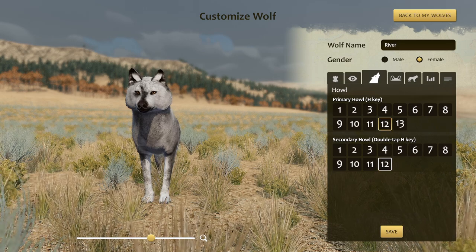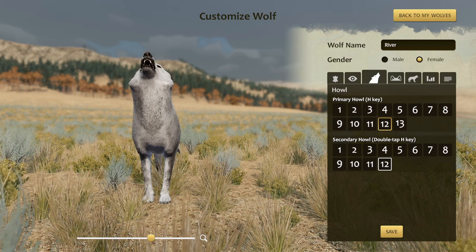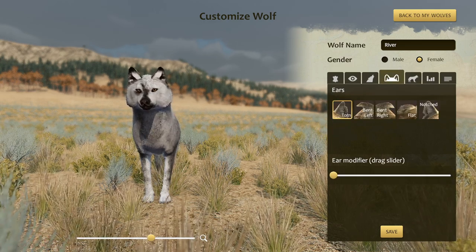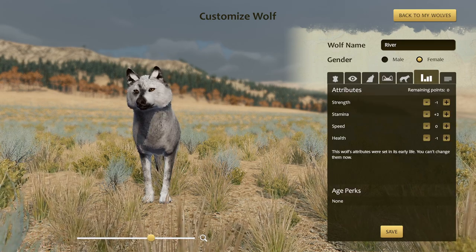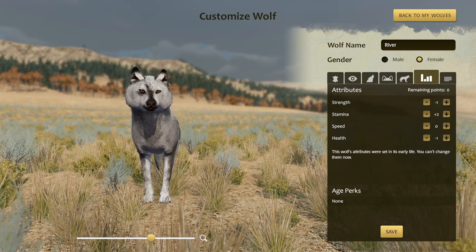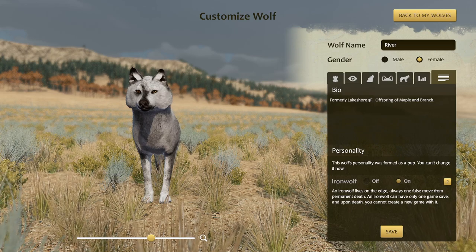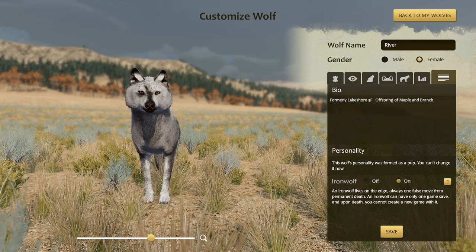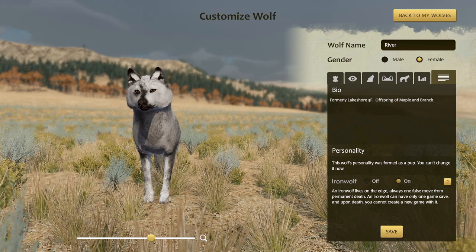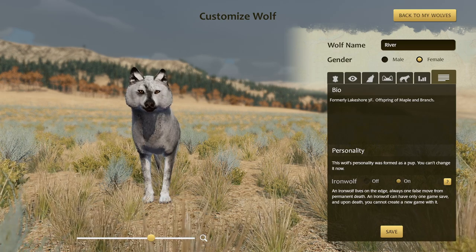Her first howl is kind of a mid-tone, slightly deeper one, and then her secondary is a slight bit higher. No customizations here, but if you have ideas you can submit them on the Patreon post — there'll be a link to that in the video description. As for her stats: minus one strength, plus two stamina, neutral speed, and minus one health. So she's got some endurance, but not as much strength or health — a little different than most of our wolves. She was the 3F member of the Lakeshore Pack and had a close call with malnutrition, which unfortunately did claim some of her siblings, but thankfully she was able to recover.